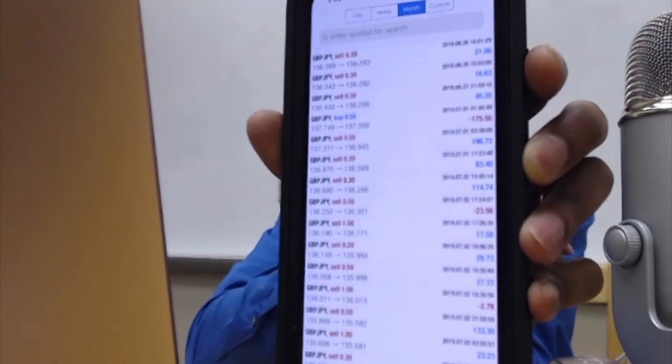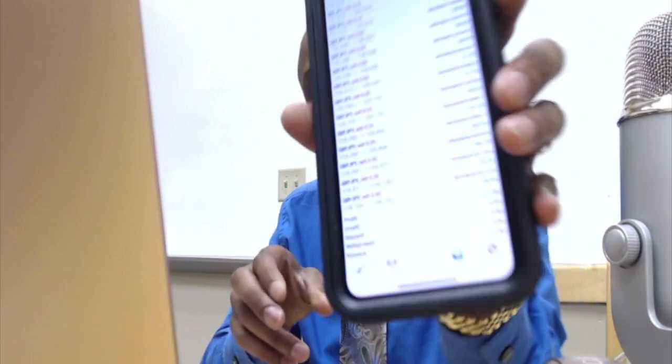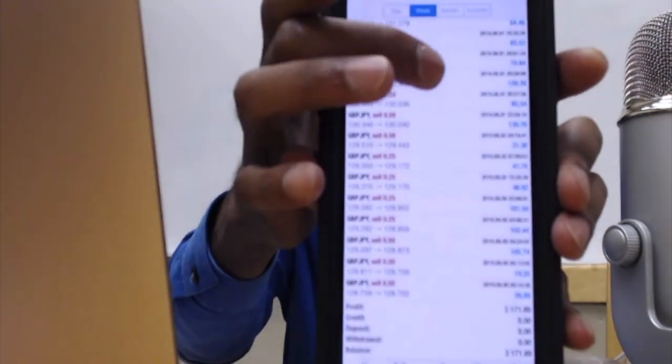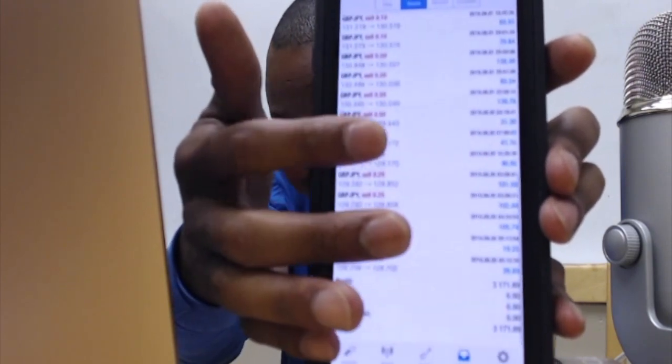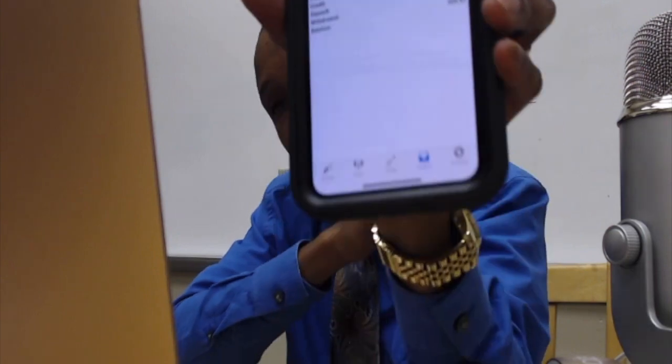Now you might ask yourself how I was able to compile such a streak. No losses in the last seven or eight days — all blue for profit. And then yesterday evening on Sunday, a quick $355. You can see it's three digits — I'm not playing around with that.